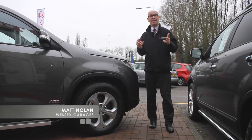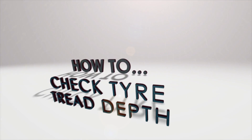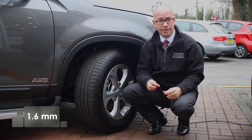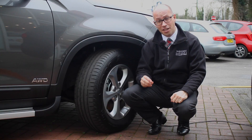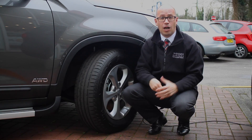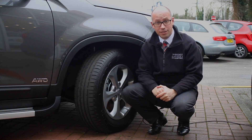Hello, I'm Matt from Wessex Garages and today I'm going to be showing you how to check your tyre's tread depth. The legal limit for tyre depth is 1.6 millimetres — that is less than the thickness of a 1p coin. Driving with illegal tyres could result in a serious accident, along with prosecution and points on your licence.